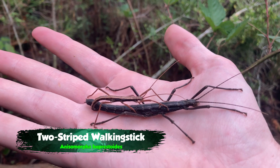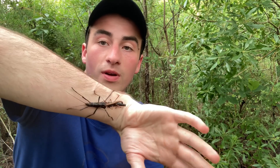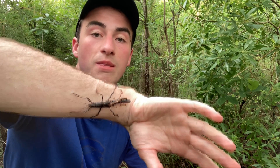This is an insect I have been looking for for years, honestly, on this channel. If I had it my way, there'd be a lot more walking stick videos on here — not because they do anything amazing, but because I absolutely love these animals. What I actually have here is two of them: a male and a female. I'm careful to keep them away from my face, because if they get defensive, they can spray poison.